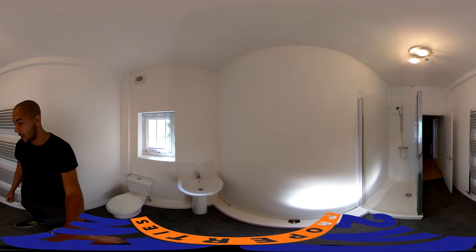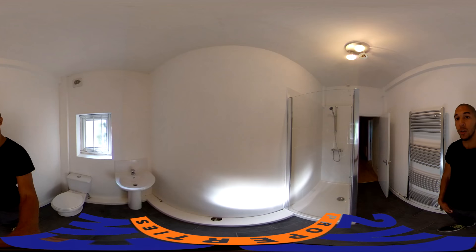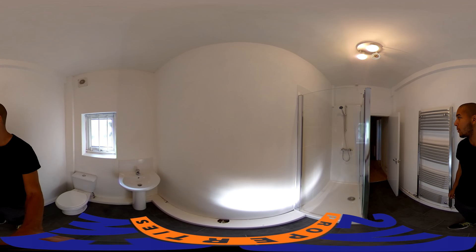Here's the bathroom. Nice and modern and fresh. It's spacious. So whether you're one person or a couple, you're never going to be cramped or clambering all over each other.